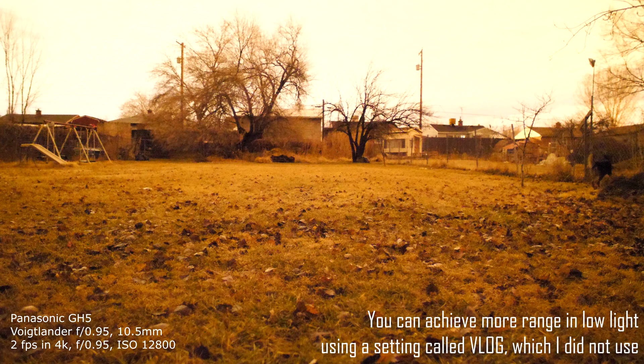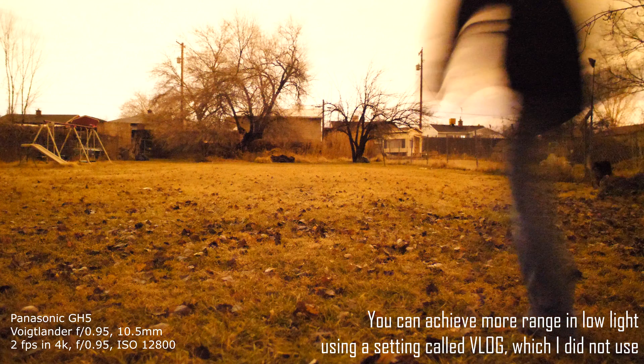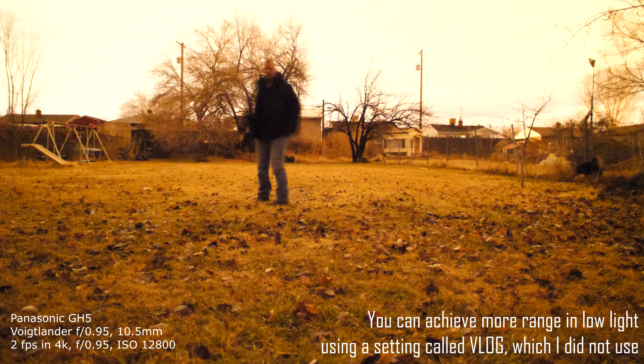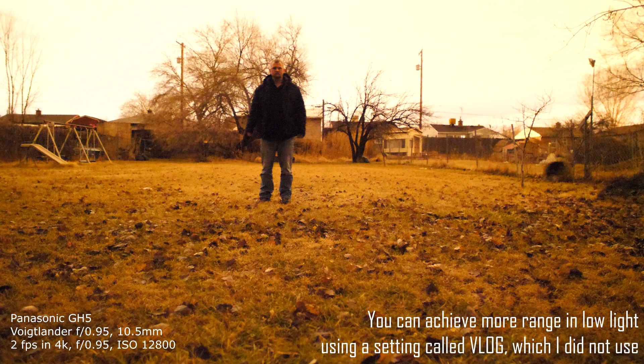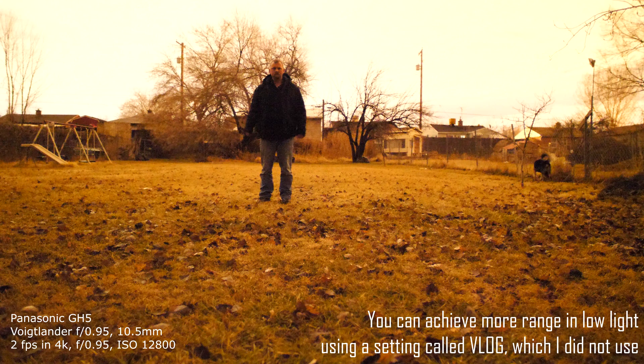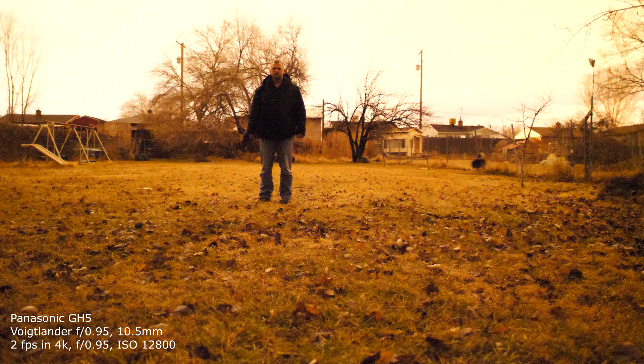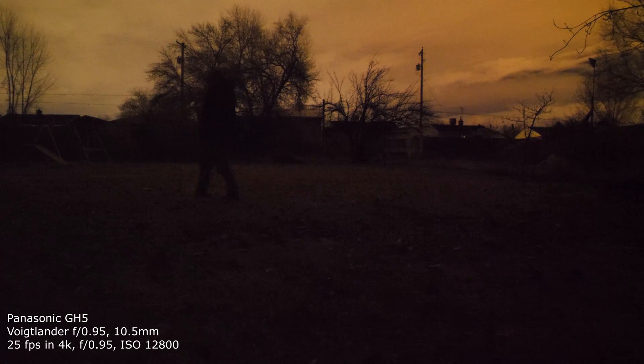This is the camera and lens stretched to the max of their abilities: 12800 ISO, f/0.95, with a shutter speed of two frames a second. As you can tell, it does much better than the human eye — it essentially looks like daylight — but the video is pretty much unusable at two frames a second. 25 frames a second is the slowest frame rate you're going to want for usable video without motion blur.